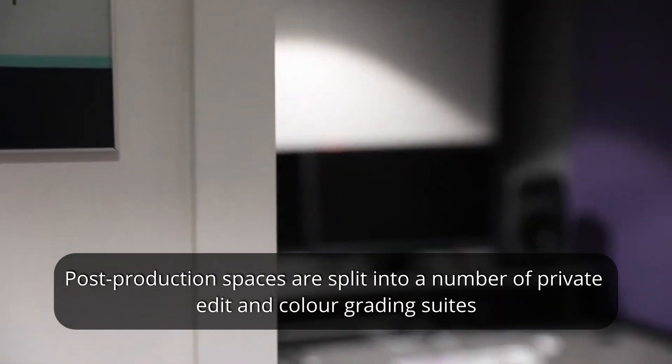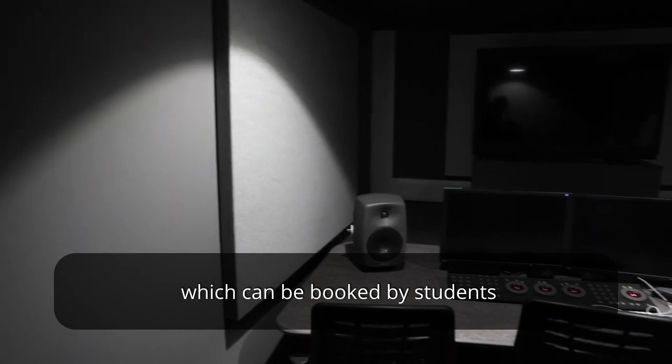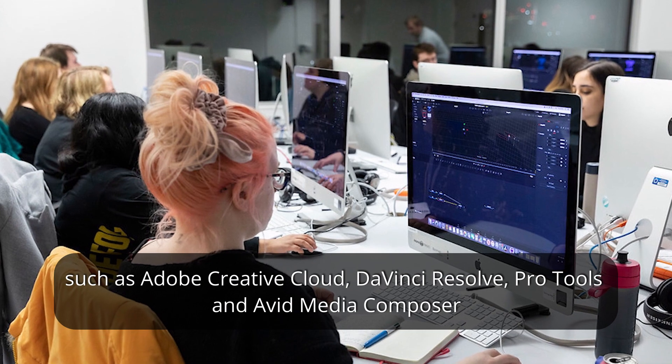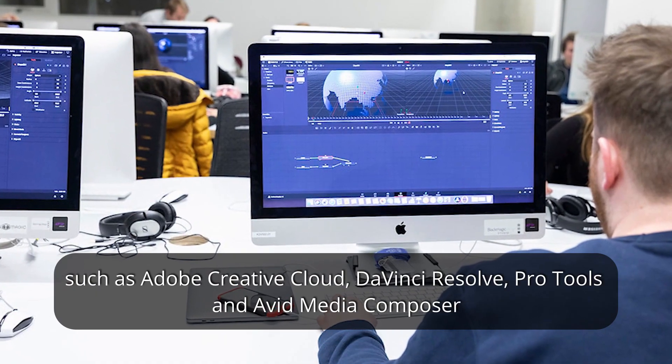Post-production spaces are split into a number of private edit and colour grading suites which can be booked by students, as well as a number of communal Mac labs installed with creative software such as Adobe Creative Cloud, DaVinci Resolve, Pro Tools and Avid Media Composer.